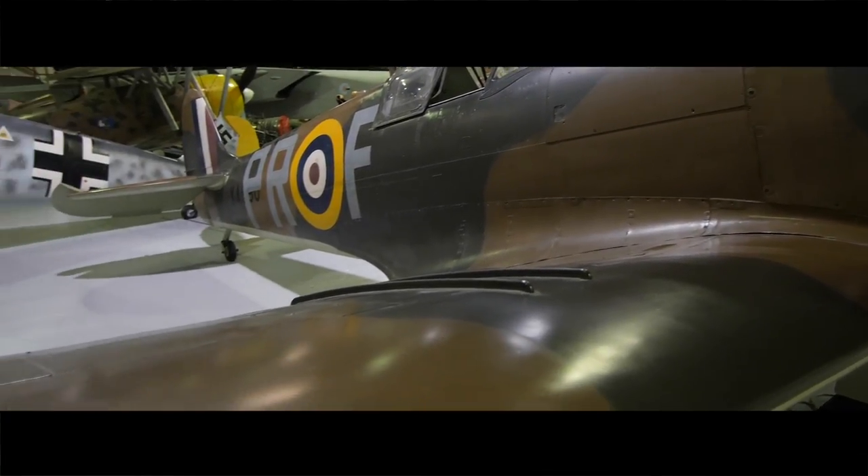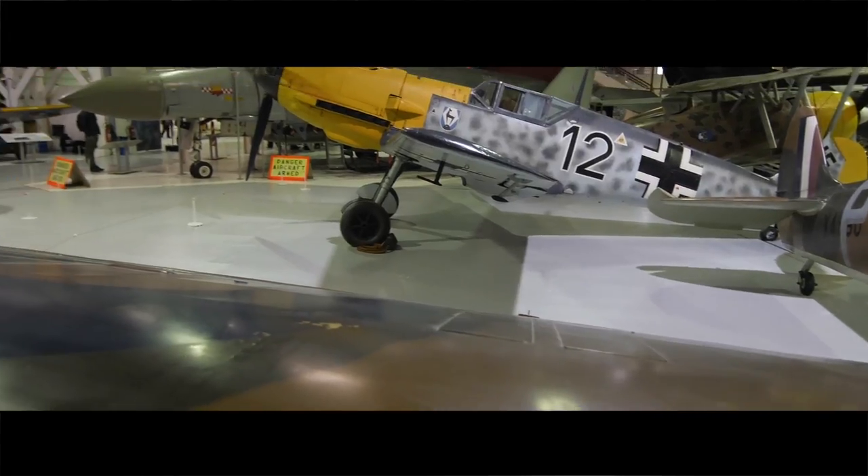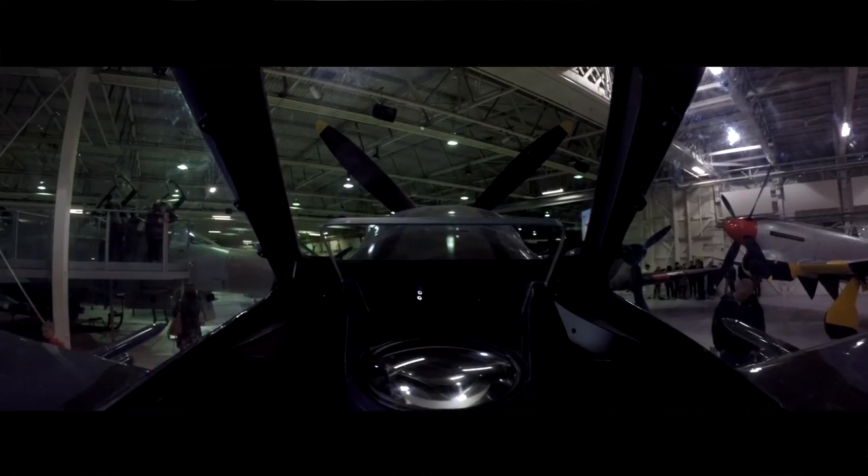The Hurricane actually took the brunt of the punishment and did the most damage to the bomber stream. The advantage of the Spitfire, however, was that it could slug it out one-on-one with the Messerschmitt 109. It's a beautiful pilot's aircraft — nimble, with great visibility — and didn't suffer from one or two of the shortcomings of the 109.